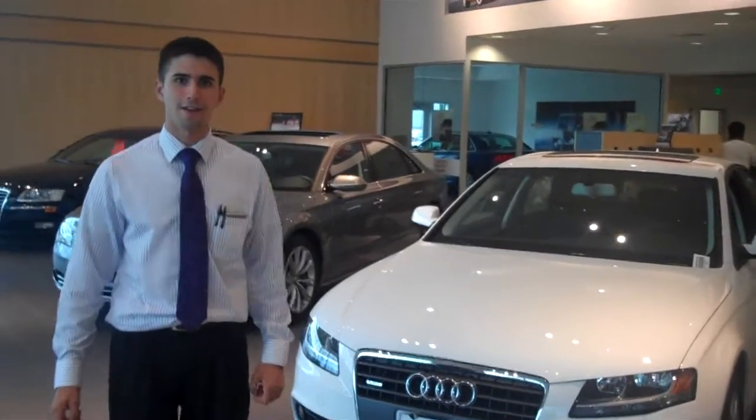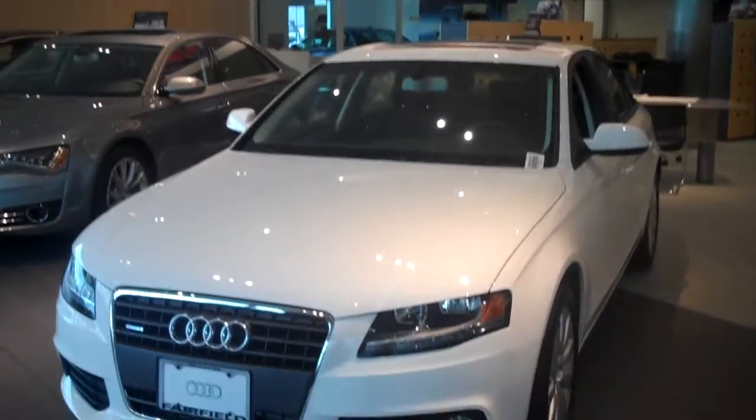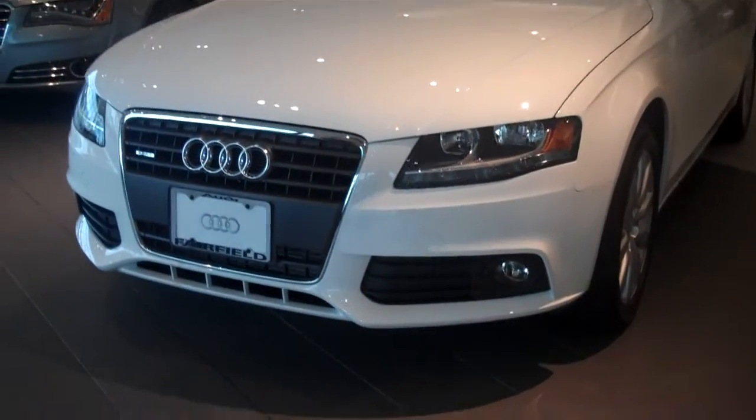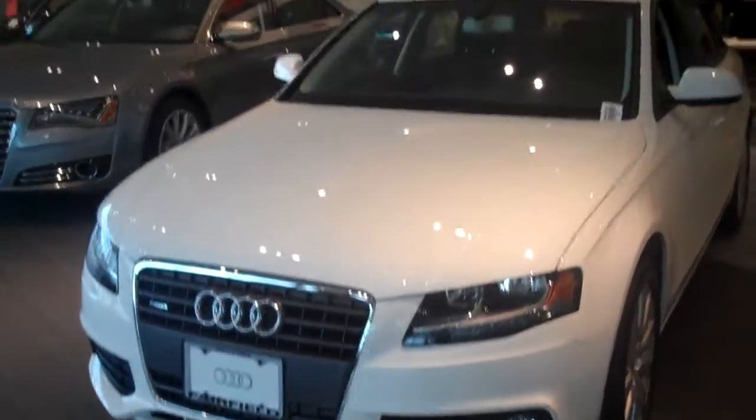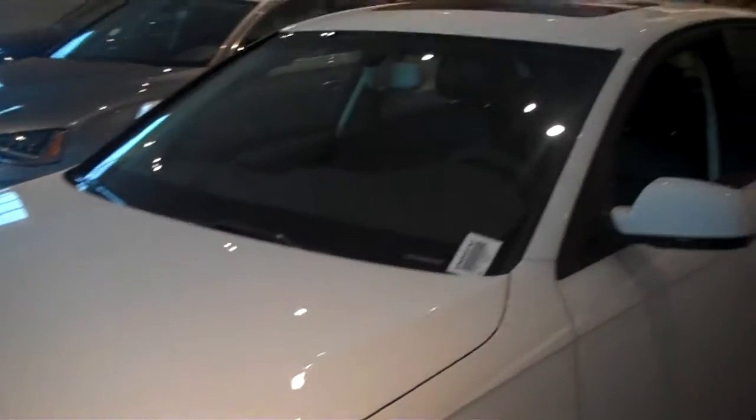Hey Ron, how are you today? Ray at Audi of Fairfield. Just showing you a brand new 2012 A4. We do not have any premium plus miles in stock, and you hadn't mentioned anything about a color, but I wanted to give you a little preview of what we have here.